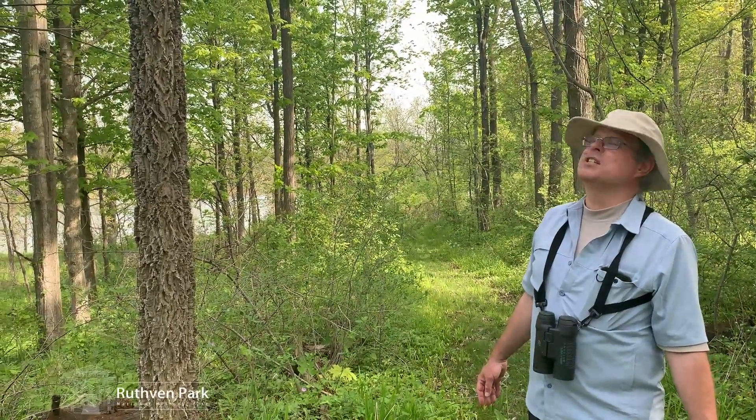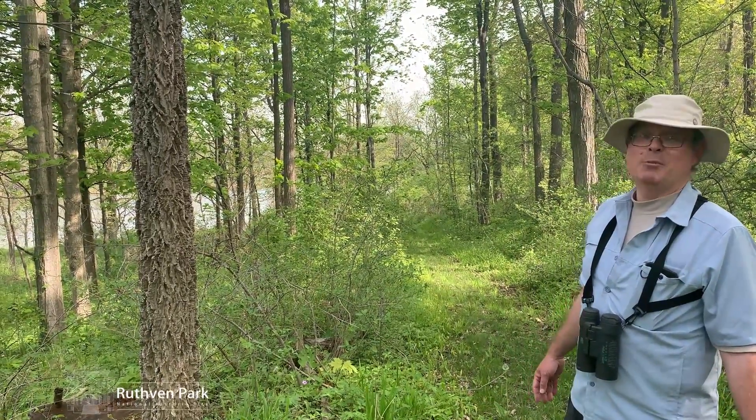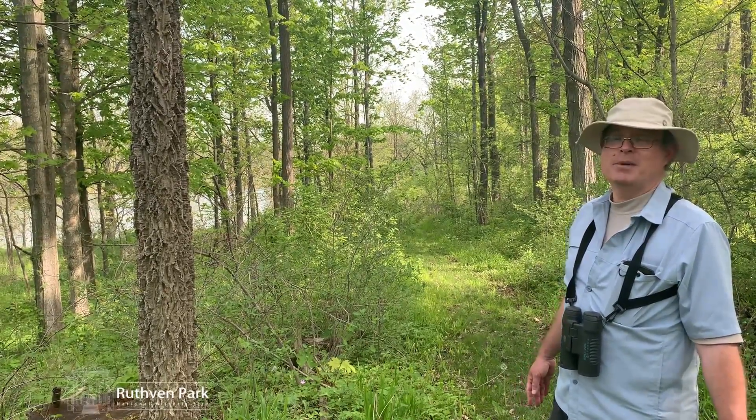There's consideration that it's not a particularly desirable tree in that it is allelopathic, like a walnut. It gives off toxic substances to prevent other species from competing with it.